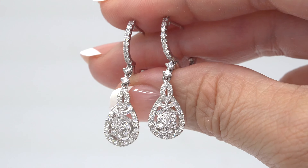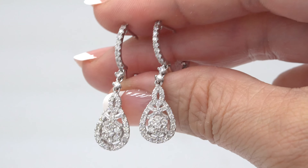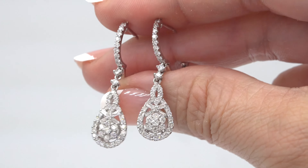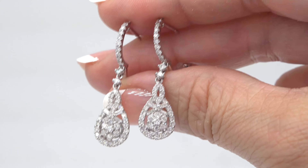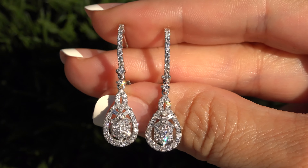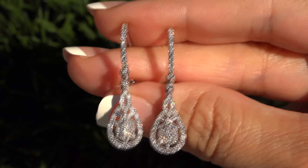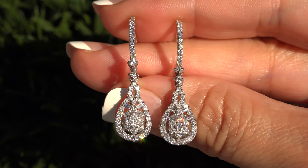Certified Jewelry offers white glove service which includes free domestic same day FedEx shipping. We sincerely want you to be absolutely delighted with your purchase and your 100% satisfaction is truly our highest priority. We will even pay for the return shipping if you choose to return it for any reason. Our number one goal is to help you create your ultimate jewelry collection.